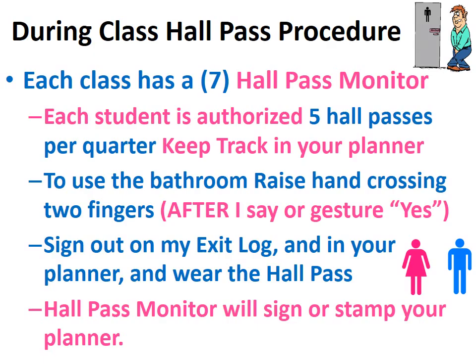During class, hall pass procedure: each class has a hall pass monitor. Each student is authorized five hall passes per quarter — keep track in your planner. To use the bathroom, raise your hand crossing two fingers. After I say or gesture yes, sign out on my exit log and in your planner and wear the hall pass. The hall pass monitor will sign or stamp your planner.